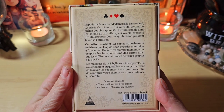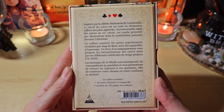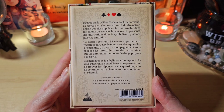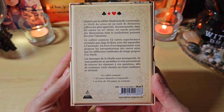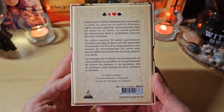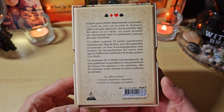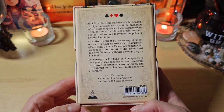On va lire ensemble ce qui est écrit au dos. Inspirée par la célèbre Mademoiselle Lenormand, la Sibylle des Salons est un outil de divination ancien des plus appréciés. Incontournable dans les Salons au XIXe siècle, cet oracle présente des illustrations dont le symbolisme puissant favorise l'intuition. Les messages de la Sibylle sont intemporels. Ils vous guideront au quotidien et vous permettront de trouver les réponses à vos questions afin de continuer votre chemin en toute confiance et sérénité.